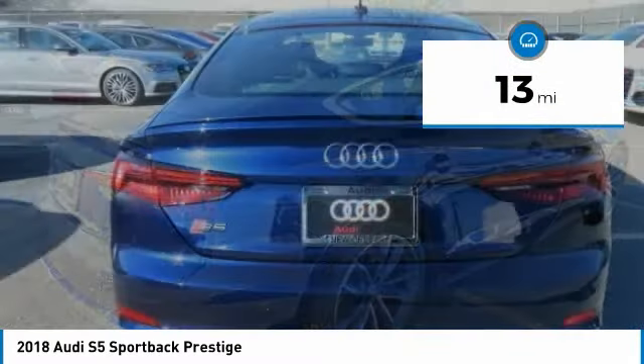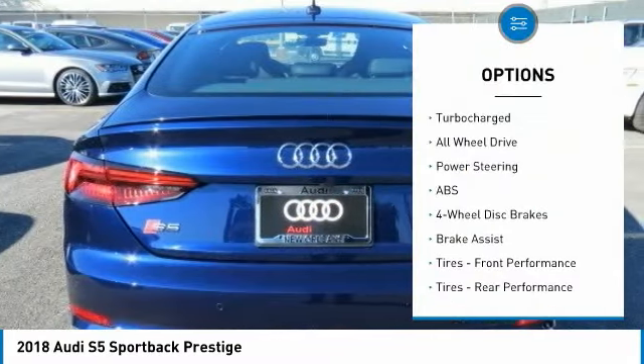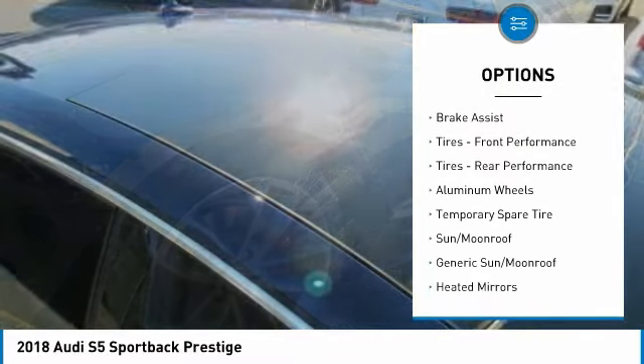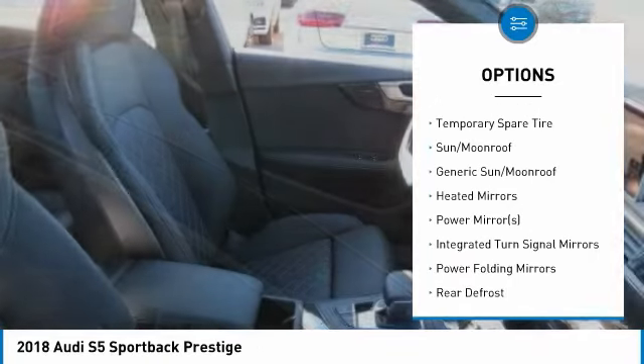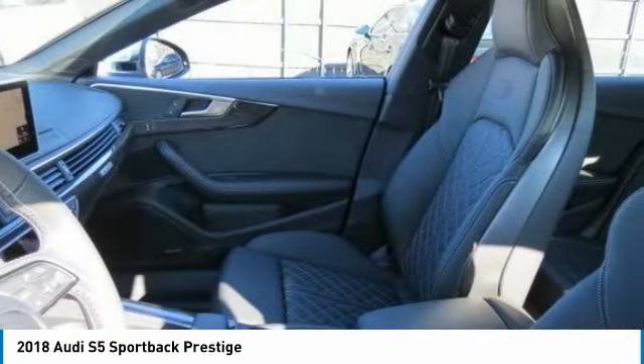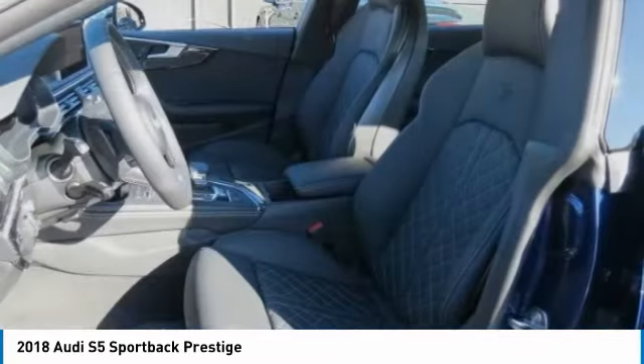Here are some of this vehicle's great options: stability control, keyless entry, traction control, steering wheel audio controls, power liftgate, all-wheel drive, anti-lock braking system, power passenger seat, Bluetooth, and a leather-wrapped steering wheel.